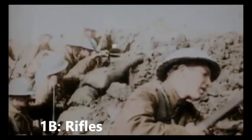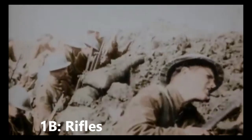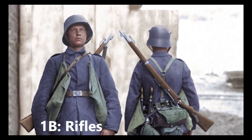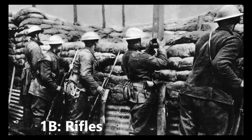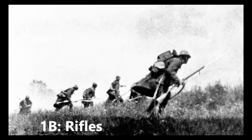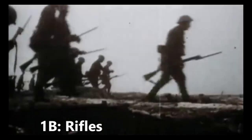Rifles. Mass-produced rifles were given to all soldiers on both sides of the war. Rifles were lightweight, so could be carried easily, and were accurate up to 600 metres. A 40 centimetre knife, called a bayonet, could be fitted to one end in case a soldier's bullets ran out. Highly trained soldiers could fire between 15 and 20 bullets per minute, making rifles a much more effective and deadly weapon than the muskets of old.